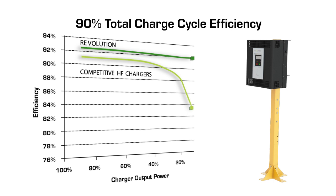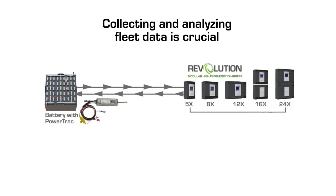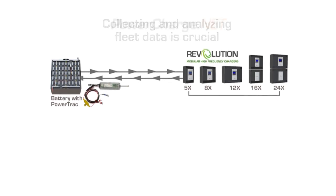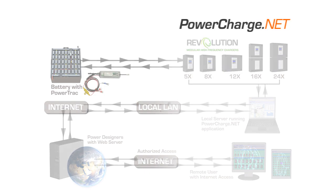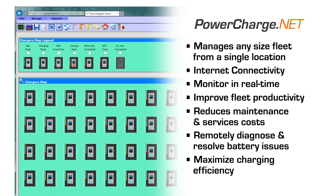The efficiency of the Revolution charge cycle results in true energy savings and the lowest energy cost per charge cycle in the industry. When PowerCharge.net is added to an installation of chargers, it allows easy access to the charger and PowerTrack data from anywhere an internet connection is available. PowerCharge.net is designed to improve fleet productivity by collecting battery and charger data and converting it to actionable information, allowing you to monitor your battery and charging operation in real time, even allowing you the option to reprogram your charger and PowerTrack as the needs of your fleet change.